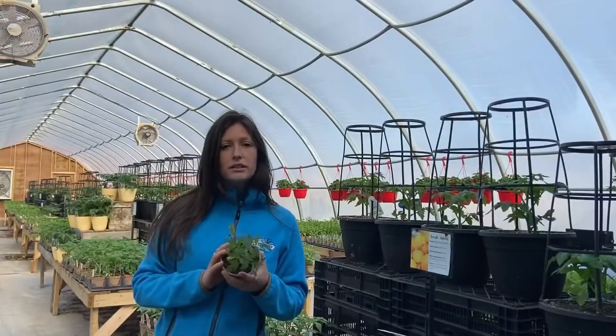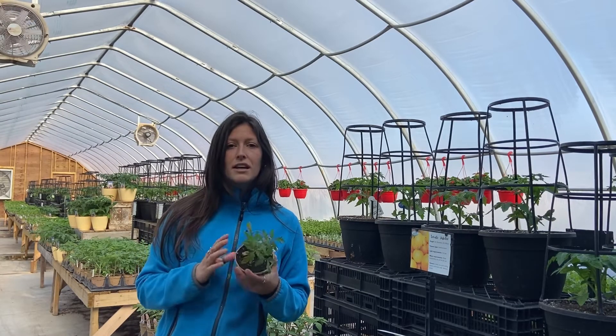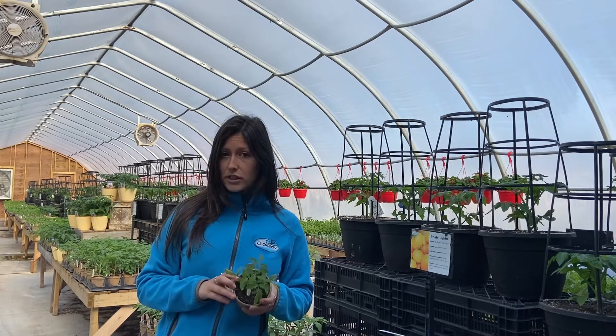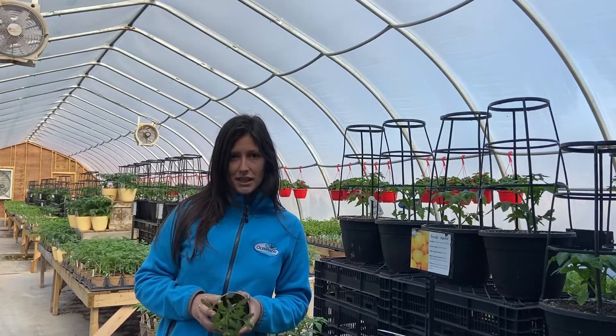The Jubilee tomato is an heirloom variety tomato with medium-sized gorgeous bright yellow fruit. It has a mild flavor with few seeds and can grow up to seven feet tall in a full sun location, so it will also likely require some support and some staking.